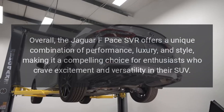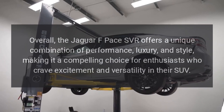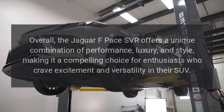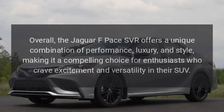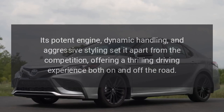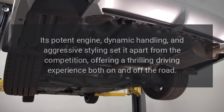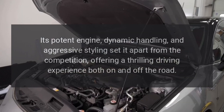Overall, the Jaguar F-Pace SVR offers a unique combination of performance, luxury, and style, making it a compelling choice for enthusiasts who crave excitement and versatility in their SUV. Its potent engine, dynamic handling, and aggressive styling set it apart from the competition, offering a thrilling driving experience both on and off the road.